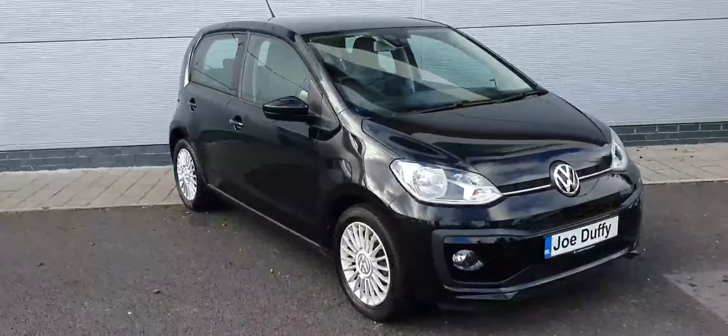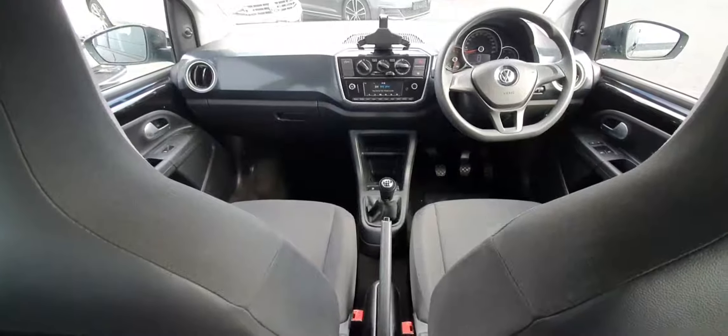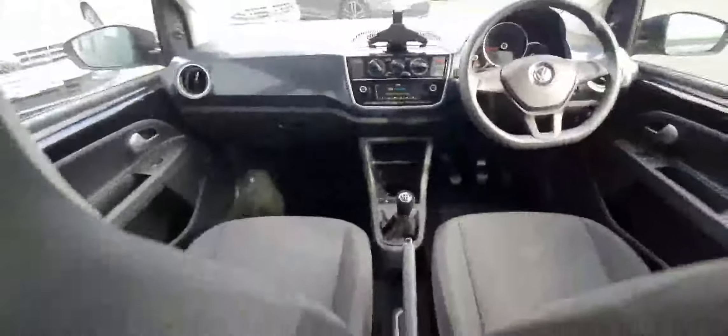I'm going to get into the car here guys so you can see the interior too. The seats are clean cloth, and it comes with AC and climate control. We also have Bluetooth connectivity through the radio.